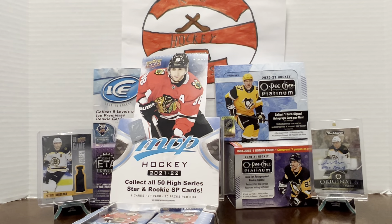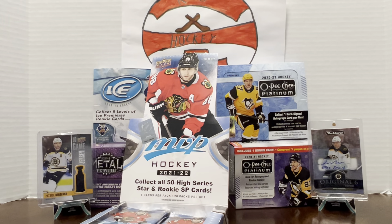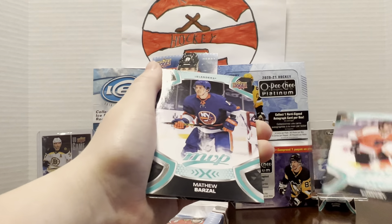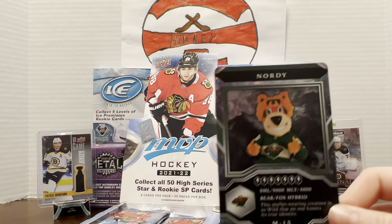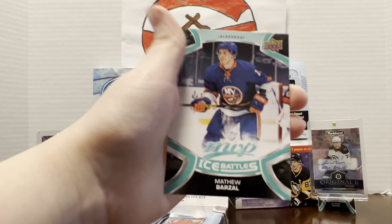I've never seen Al the Octopus before, but I believe in Detroit when they get a hat trick they throw an octopus on the ice. Why would they throw an octopus on the ice? That's gross. Listen, I'm a Bruins fan, not a Red Wings fan. We got another mascot card — Al the Octopus from the Red Wings. They look just like Pokémon cards. Ryan Nugent-Hopkins, Phil Kessel, Philip Roenick ice battles of Dominic Kubalik. Jake Batherson, Ty Smith, and Matthew Barzal ice battles.